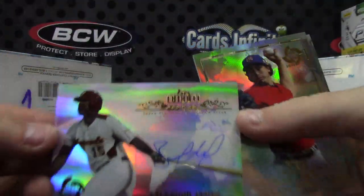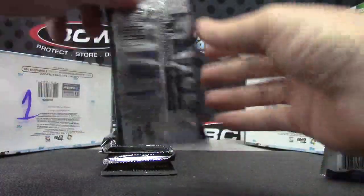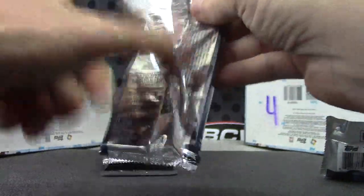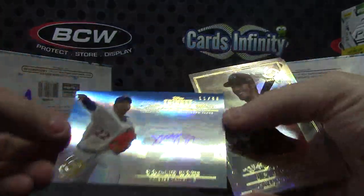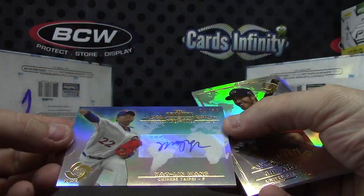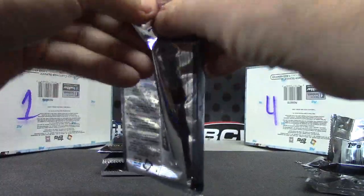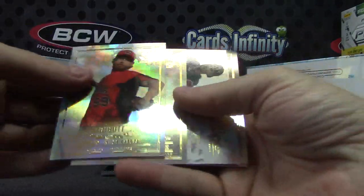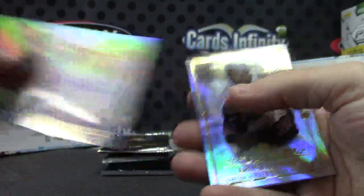We have Salvador Perez autograph number one. Yao Lin Wing — that one's numbered 11 of 50, blue. Base Jonathan Lucroy, autograph, and base.